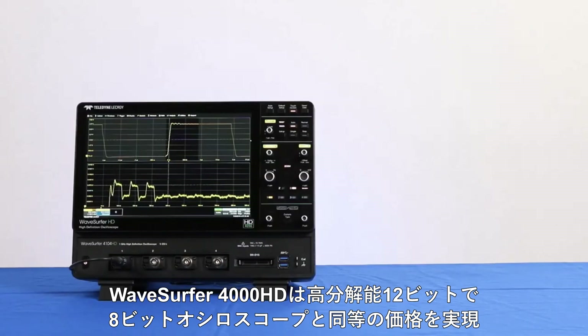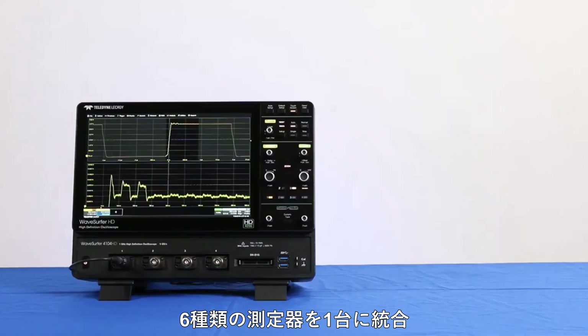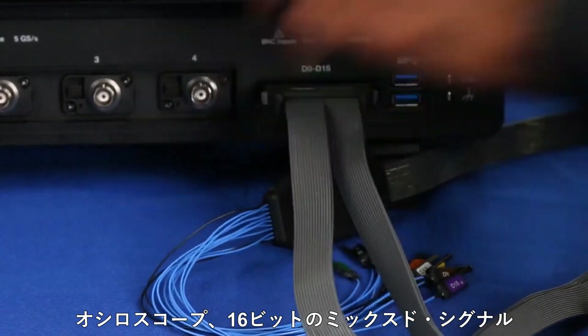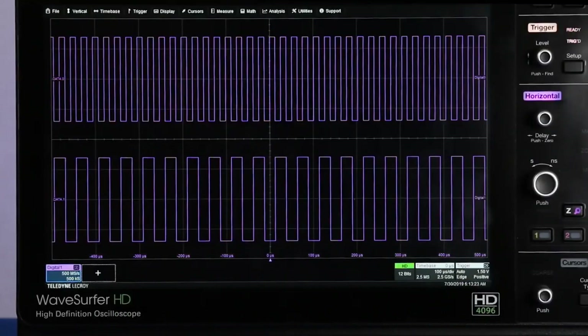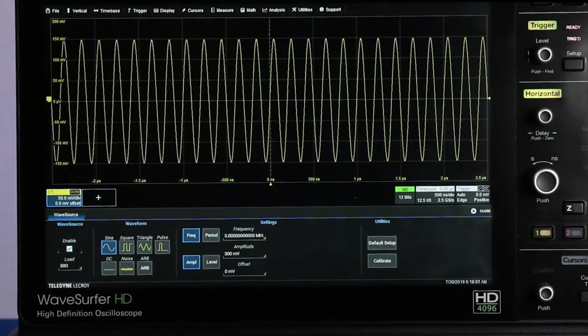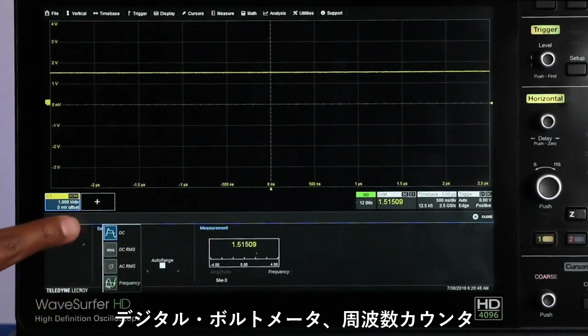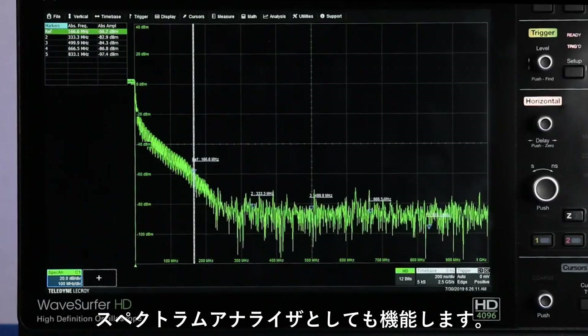WaveSurfer 4000HD is a 12-bit oscilloscope for the price of 8 bits and has six instruments rolled into one: an oscilloscope, an MSO with 16 digital inputs, an arbitrary waveform generator, a digital voltmeter, a frequency counter, and a spectrum analyzer.